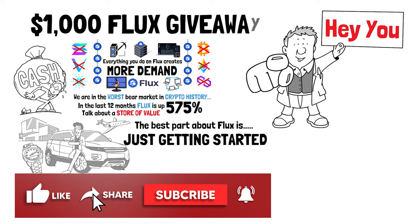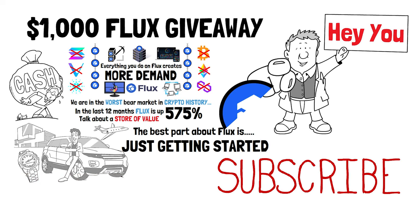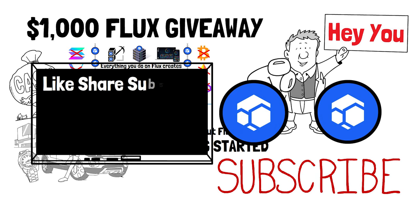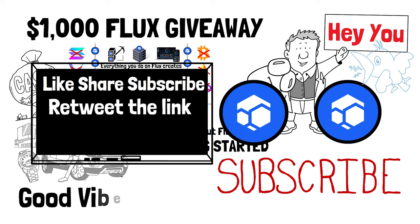Do you want to win $1,000 in Flux or learn more about making generational wealth by investing in cryptocurrency? Smash the like button, hit subscribe, and retweet the link pinned to the top of the comments. Over the next 90 days I'll be doing $1,000 worth of Flux giveaways to subscribers who share this content. Come join us on my live stream on my second YouTube channel. Good vibes always, crypto fam.